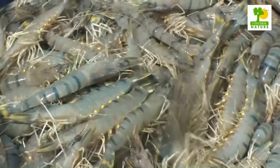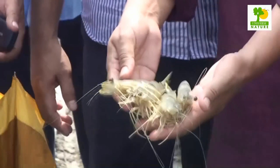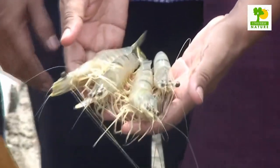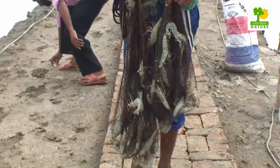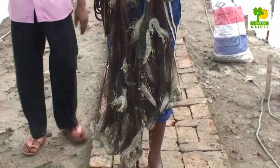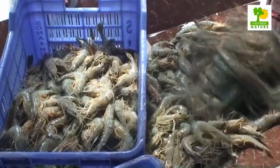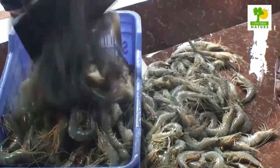Post larvae, or PL, can be sourced from a number of hatcheries throughout the country. Some farmers buy PLs that have been sourced from the wild. In this type of shrimp farming system, no nurseries are used as this increases mortality.